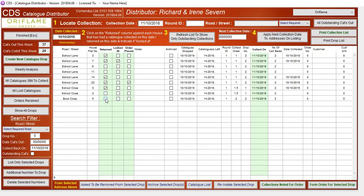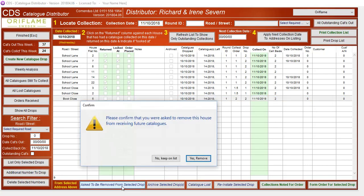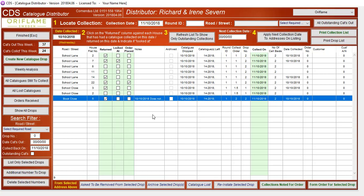Number 5, Bookclose, returned the catalogue but said could they be removed from the list. So, as before, we highlight it and say 'ask to be removed from the selected drop.' Yes, remove. Was the catalogue returned? Yes, it was. So that's now removed from there.